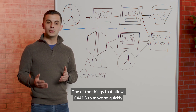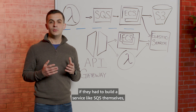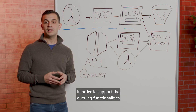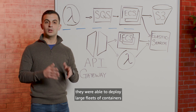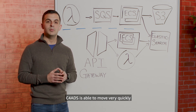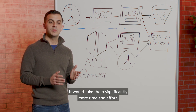One of the things that allows C4ADS to move so quickly is how they leverage AWS services. Speaking with the customer, they described how if they had to build a service like SQS themselves, it would have taken them a very long time and would require at minimum four different virtual machines to support the queuing functionalities. Using a service like Elastic Container Service, they're able to deploy large fleets of containers for document processing without worrying about the underlying infrastructure. By leveraging these services, C4ADS is able to ingest large volumes of data in a way that would otherwise take significantly more time and effort.